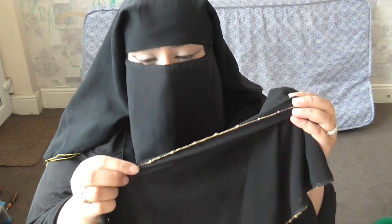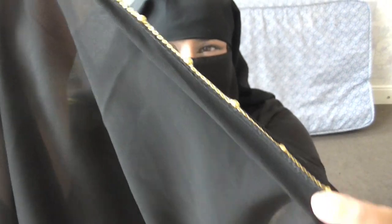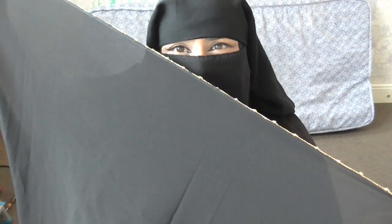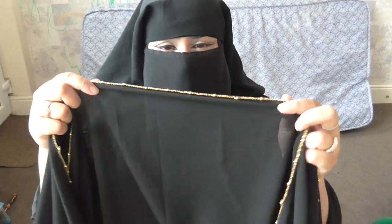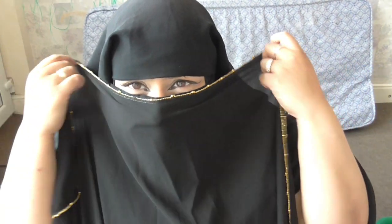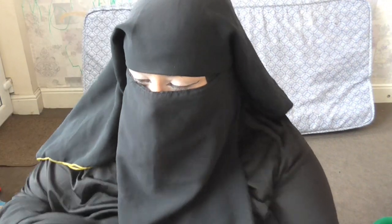The first hijab I'll be showing you is this black one with a very golden beady border and I love it. This will go great especially if I'm going to any weddings or special occasions. This only cost me £3.50 — it's plain but it's got borders on both sides. Look at that, wow! That looks really nice.